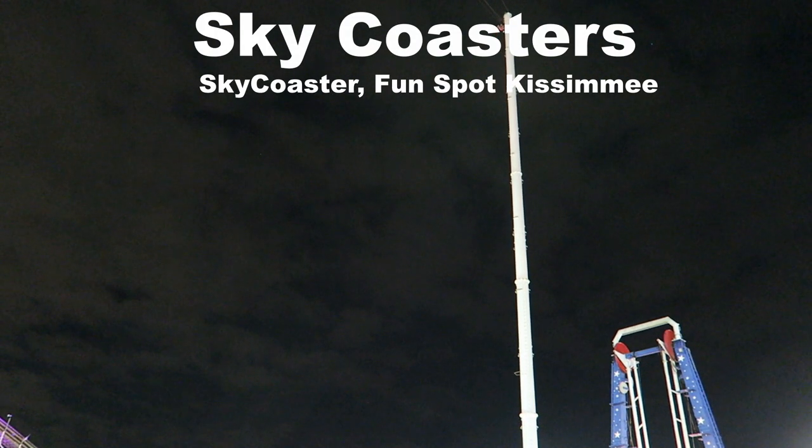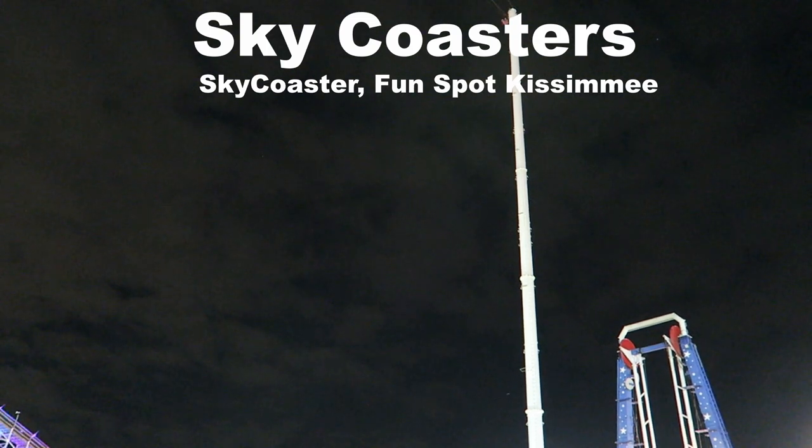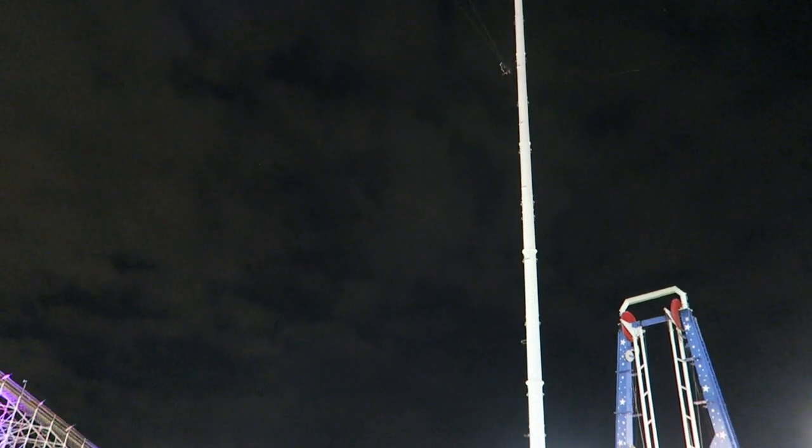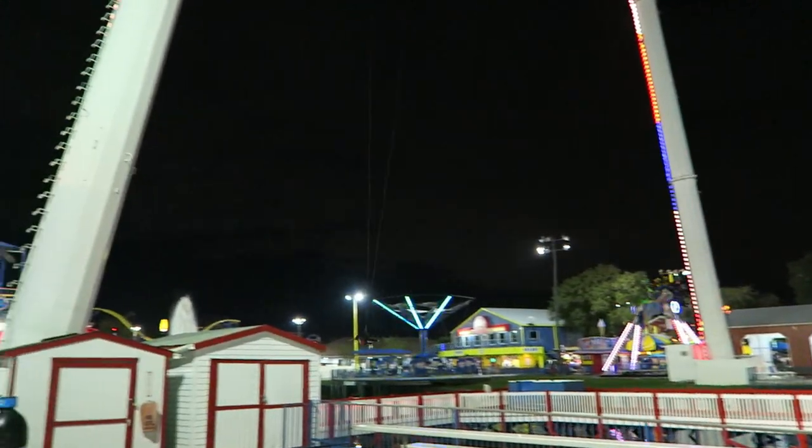My favorite sky coaster is the sky coaster at Fun Spot Kissimmee. The main reason is that it is the world's tallest sky coaster, so the drop lasts longer. This ride is so good it has spoiled a lot of the smaller sky coasters for me.